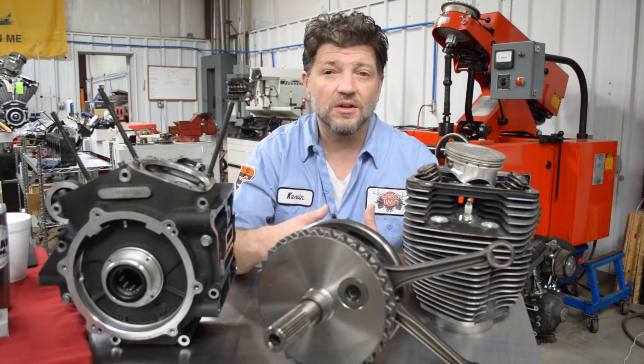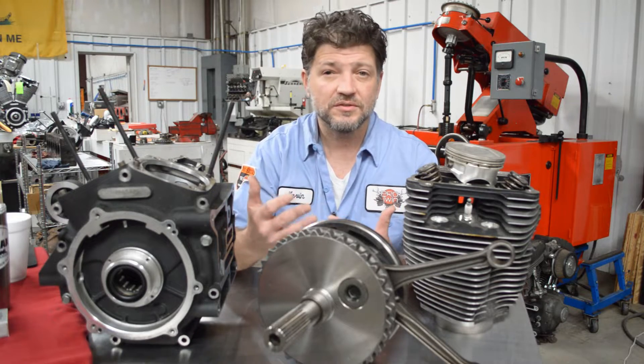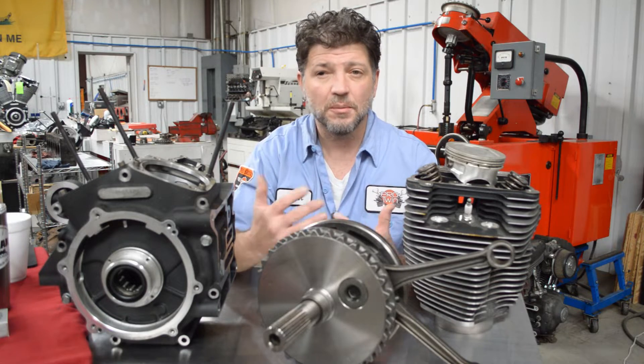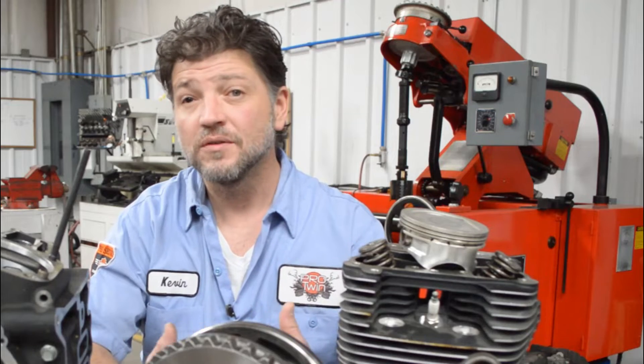Our engine services follow in a very similar fashion. A person can buy a major brand assembled crate engine from us, like one from S&S, or a high production manufactured engine from Harley. Or since we do everything in house, they can purchase engine kits from us and do the build themselves. We can also build a great reliable spec engine for someone, or we can build one of our custom tailored Skunk Works full blueprinted engines. Each has its place, mostly determined by the buyer's intended use and budget.